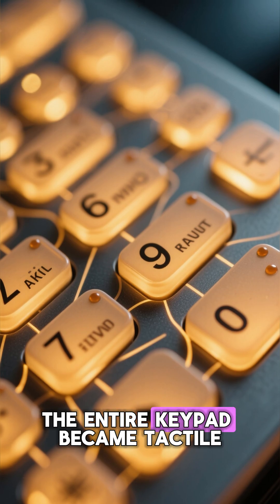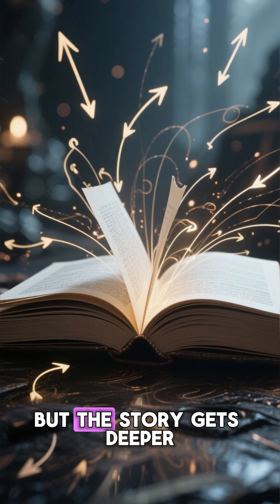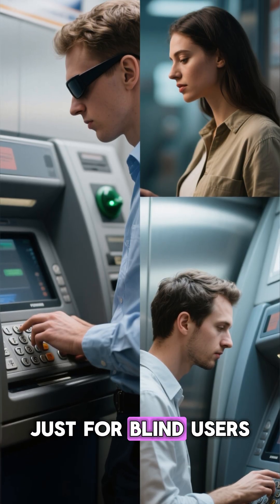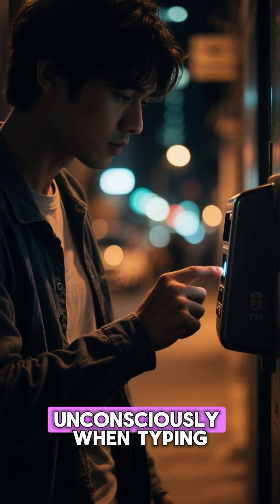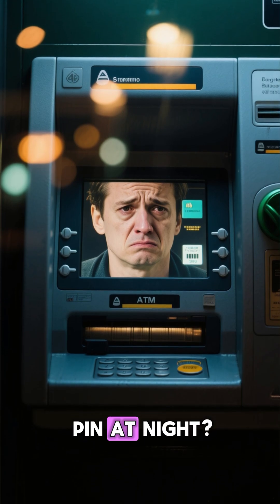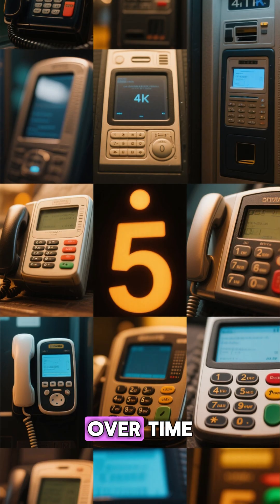Suddenly, the entire keypad became tactile, accessible, and intuitive. But the story gets deeper — the raised dot isn't just for blind users, it helps everyone. Even sighted people use it unconsciously when typing fast or in low light. Ever entered your ATM PIN at night? Your fingers searched for that tiny bump without you even realizing it.